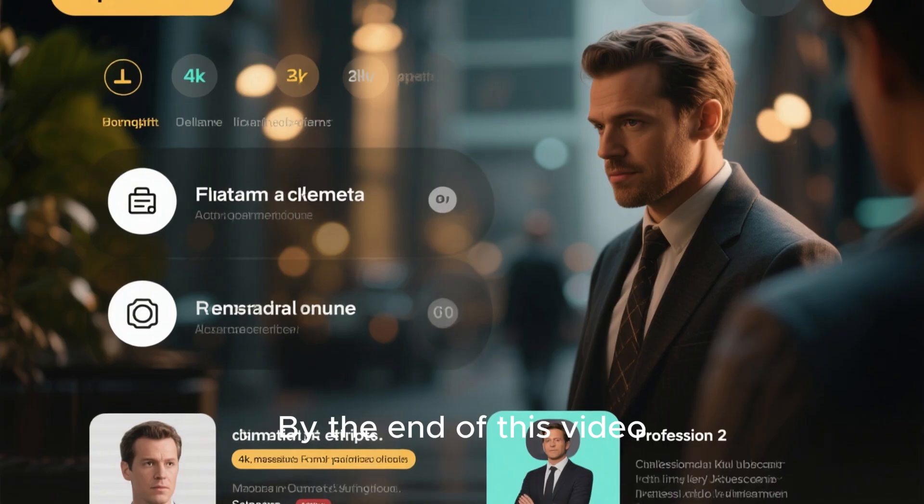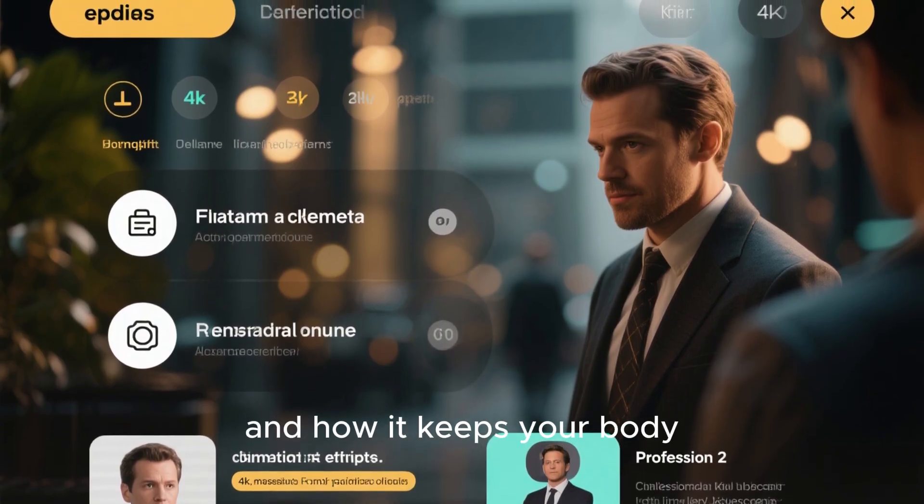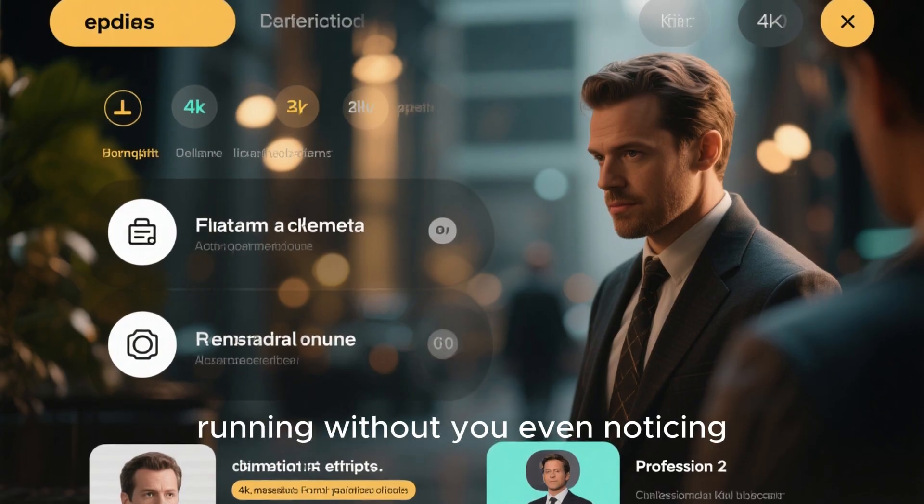By the end of this video, you'll understand what smooth muscle is, where it's found, and how it keeps your body running without you even noticing.